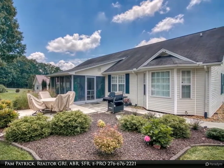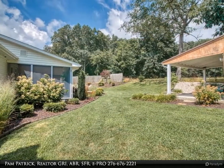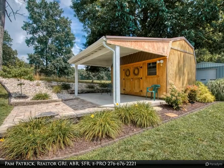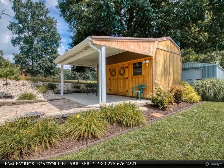Step into a welcoming foyer that leads into a great room with vaulted ceiling, gorgeous hardwood floors, and custom-built cabinetry flanking each side of a gas fireplace with newer ventless gas logs with remote.